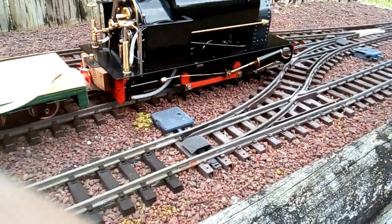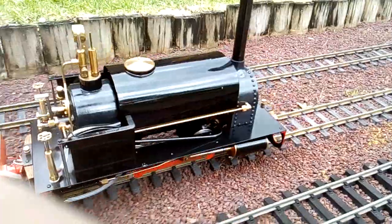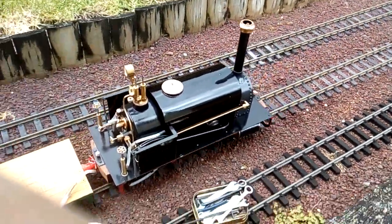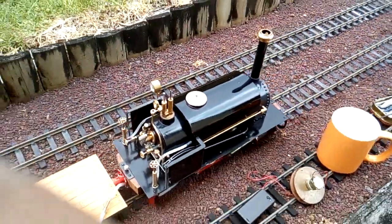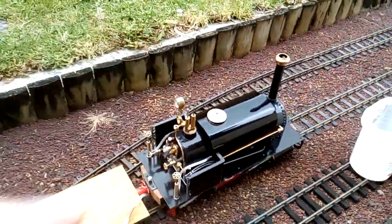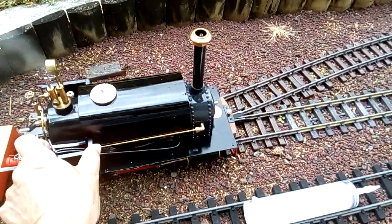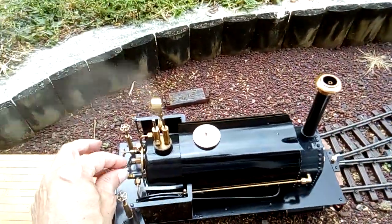Loco starts nicely with the drain cocks fully open. They're closed now. Just running up and down the yards. Lots of steam.